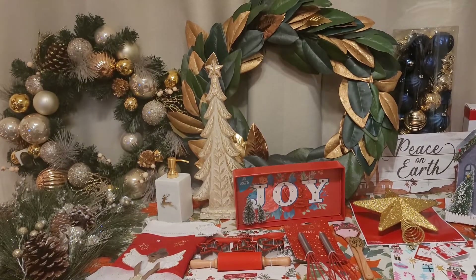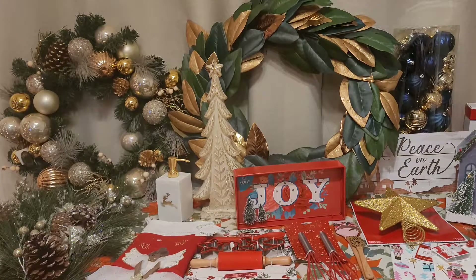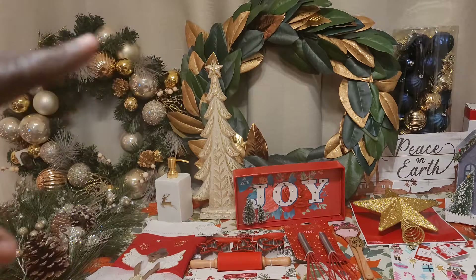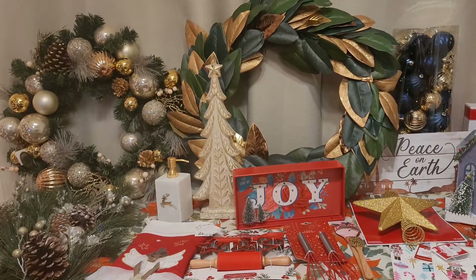I also got those two wreaths you see in the back. The gold one was originally $39.99 and I was able to get it for $18. The one on the right was originally $30, so I got it for $15. The one on the right I'm thinking I'll use for fall and maybe spring because it doesn't feel very Christmas-specific. I'm thinking I can put a 'Hello Spring' or 'Hello Fall' sign in the center and hang it on the door — it'll work for multiple seasons.